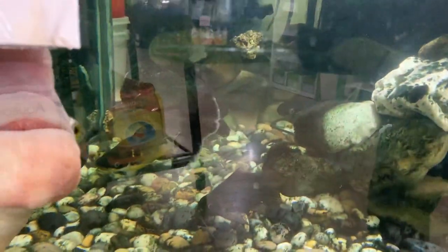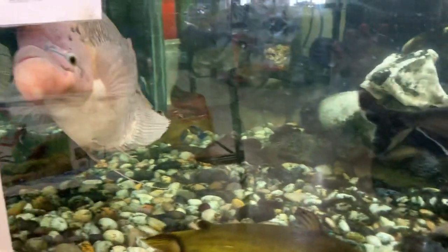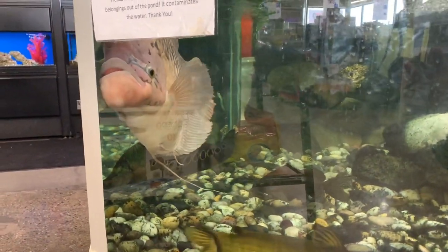Also guys, check out the size of that really massive bala shark right there. There are a few of these guys in there, just absolutely massive. And this guy right here is definitely my favorite — look at the size of that bottom lip.